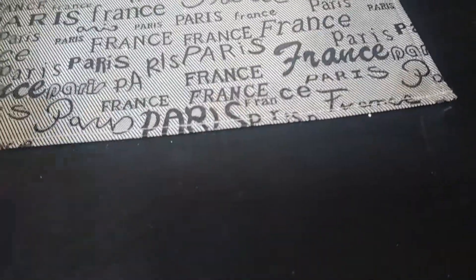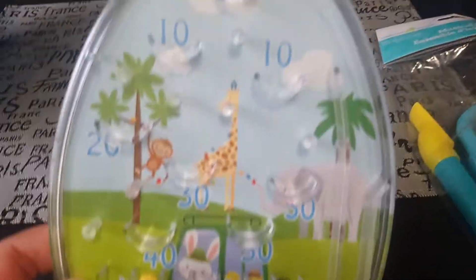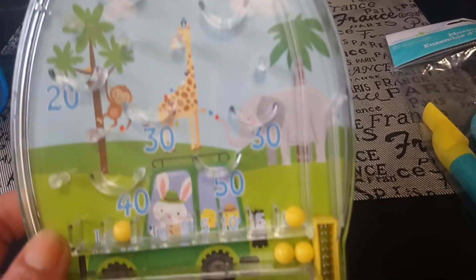In the Easter aisle I got these two items. First is this little pinball machine — it was $0.98. It's a little pinball machine where you pull the handle and try to get the balls into the little points. That's something fun for Easter.